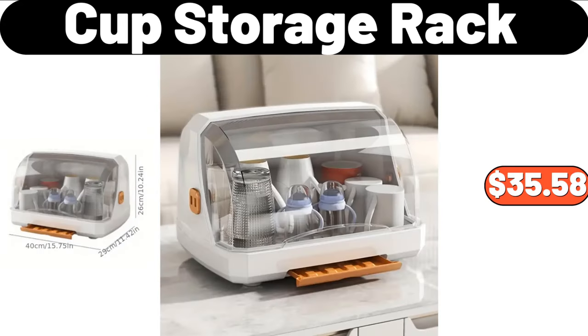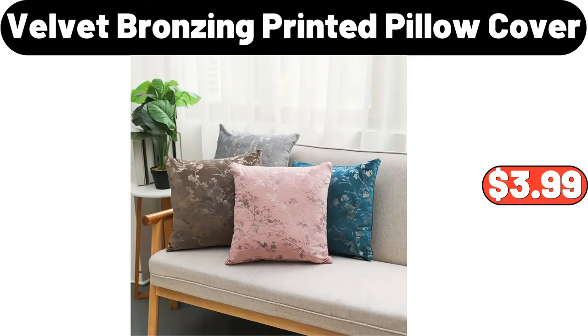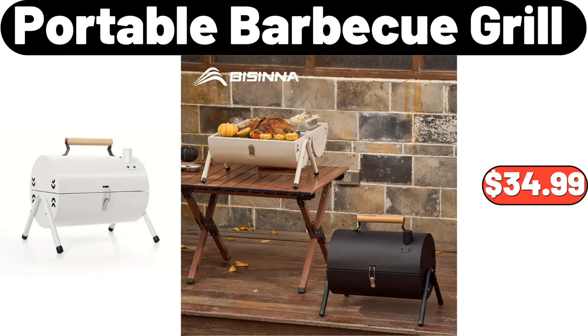Cup Storage Rack, $35.58. Portable Folding Stool, $8.99. Velvet Bronzing Printed Pillow Cover, $3.99. Portable Barbecue Grill, $34.99.